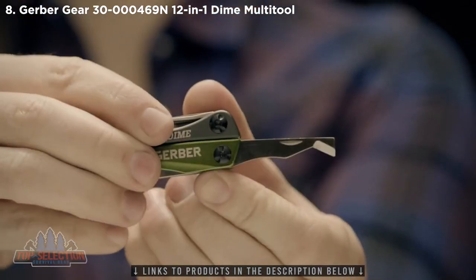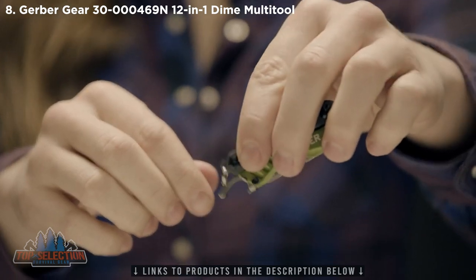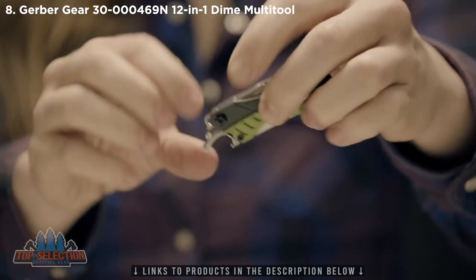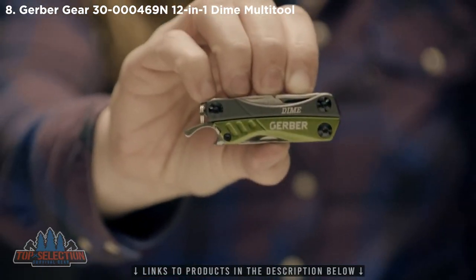The retail package opener is a blade that safely cuts and scores plastic packaging. The Dime's bottle opener is exposed even when the tool is closed. Store this cool little multi-tool in a pocket, a purse, or keep it on a keyring. This is the Dime.